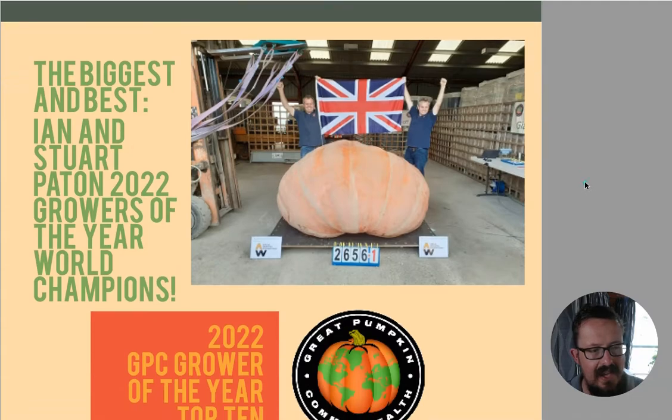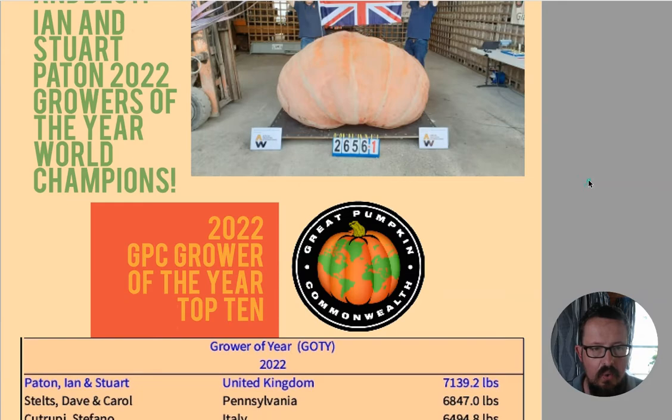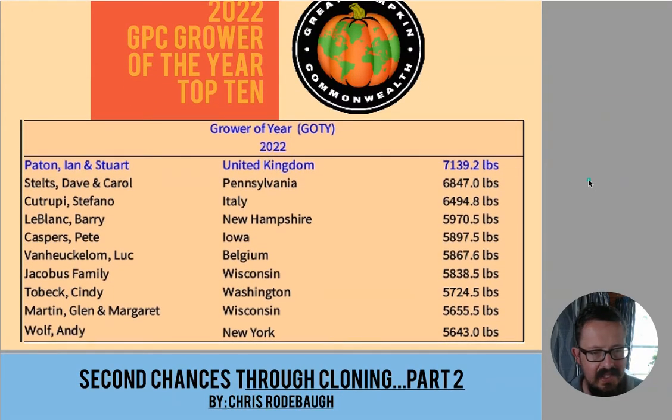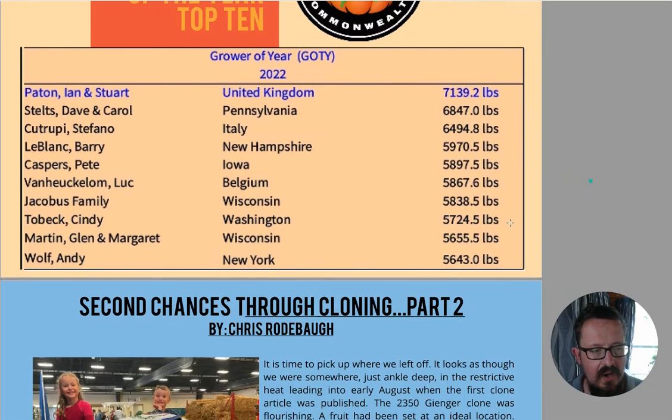Here's Ian and Stuart Pattern - they're the growers of the year, world champions. They've grown the heaviest pumpkin in 2022. Not quite the world record but definitely these guys are going to keep going until they get that. The grower of the year is based on multiple pumpkins at multiple events. As you can see, the pool of people is quite small - it's great to see somebody outside of the US. You've obviously got Stefano as well from Italy, he's doing great, plus Belgium, and then the rest is the US.